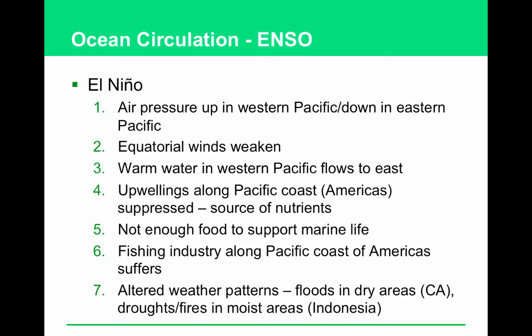ENSO — El Niño Southern Oscillation — is something that takes place naturally. The problem with climate change is that the warmer the water gets, the more intense this becomes. You need to know where this occurs: along the Pacific side of South America near the equator. Here's what happens: equatorial winds weaken, warm water flows in to suppress upwellings, fish leave because they have nothing to eat, and the fishing industry goes under. During El Niño, you have floods in dry areas and droughts and fires in moist areas.